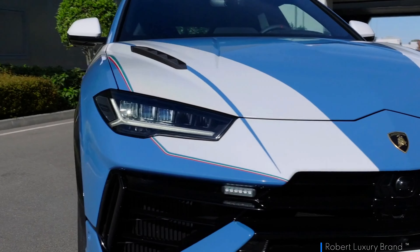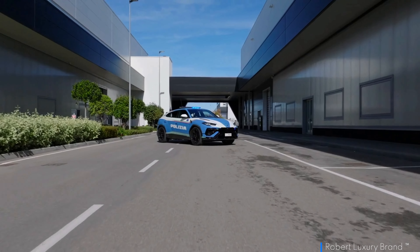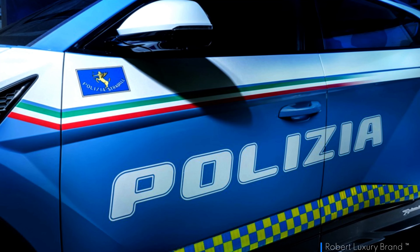The Lamborghini Urus Performante Polizia is a thrilling fusion of power, precision, and prestige, designed for those who seek an extraordinary driving experience.